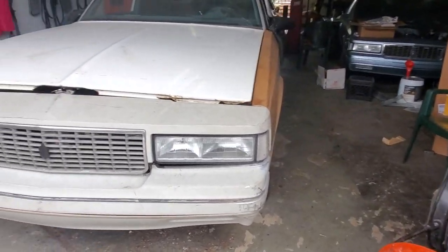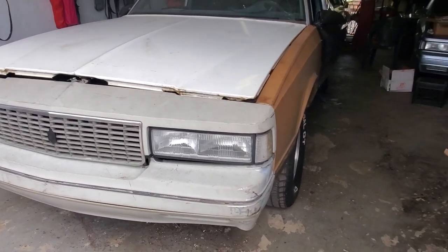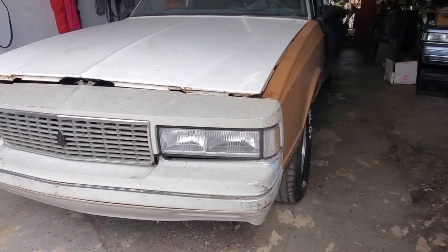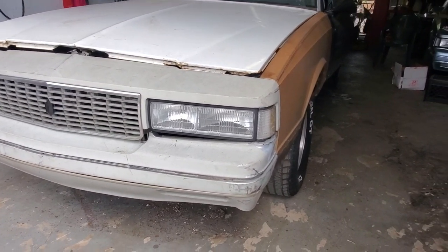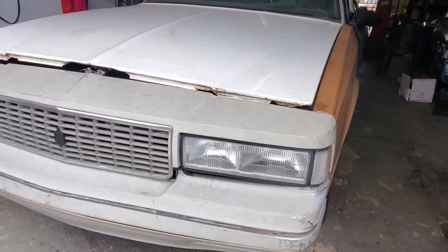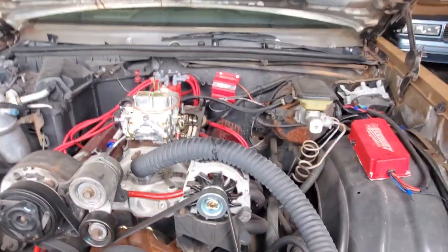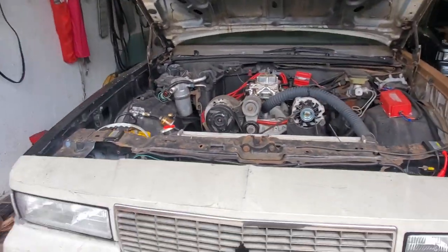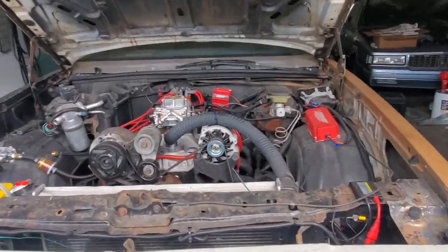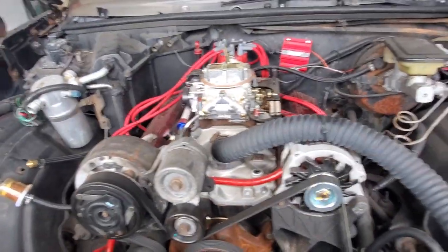This is an LS Monte Carlo — I believe it's an '87. Like I always tell you guys, down here in South Florida, Boynton Beach to be exact, SS's are cool but LS's is where everybody rides. So this is what it is right here. These things are to die for. Got a little 350 in it. I think we're gonna sell it, but I might keep it. I don't really need it but this thing is just pearls.